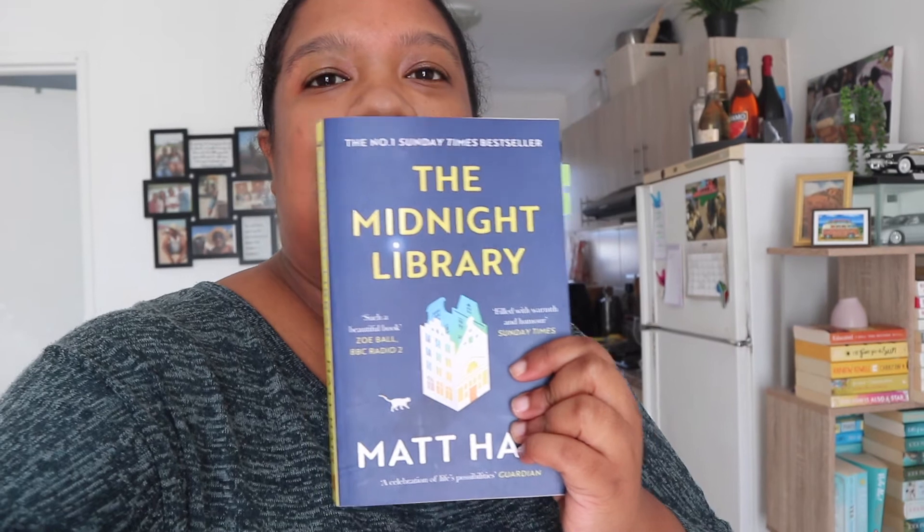I thought I'd show you quickly what book I'm reading — 'The Midnight Library.' It is such a charming read. I don't think I would have thought of something like this as a storyline — it's so cute and adorable.